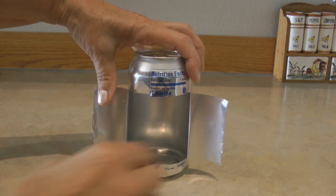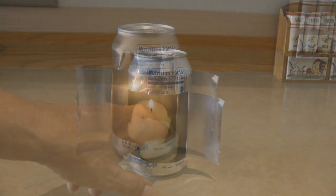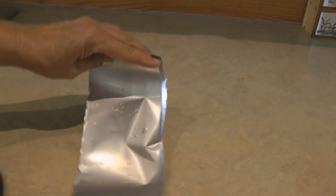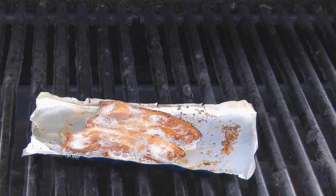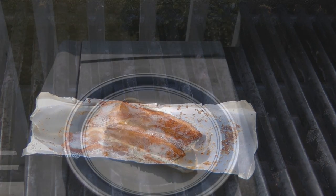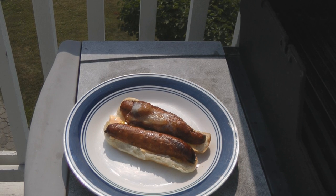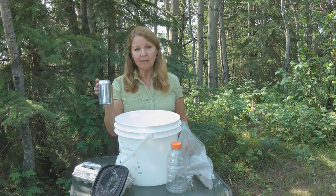There are all kinds of things you can do with an old pop can. You can cut it open and use it as a lantern — put a candle in it — or flatten it out and use it as an emergency baking sheet. You can also cut off the bottom and use that to make an oil lamp.